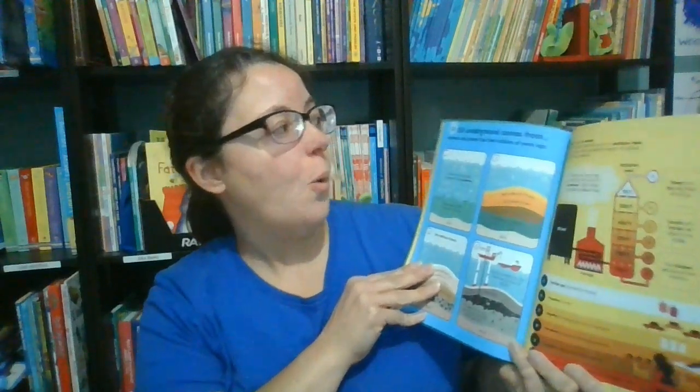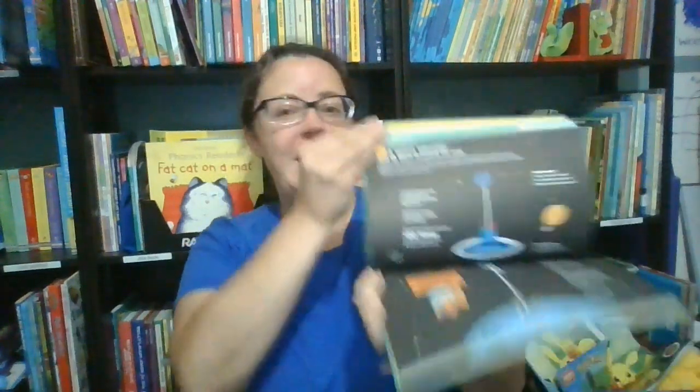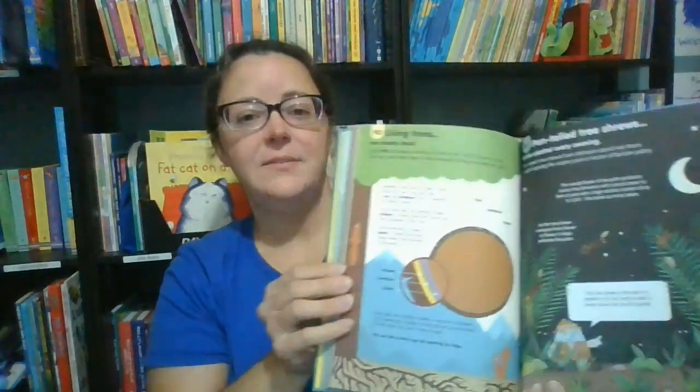Yes, it's been done before. Do experiments ever go wrong? Yes, often — and of course many more engaging topics. Older children and even grown-ups can find more tidbits of info in our 100 Things to Know About Science. This fun and engaging book covers topics such as oil underground, a space elevator, and living trees.